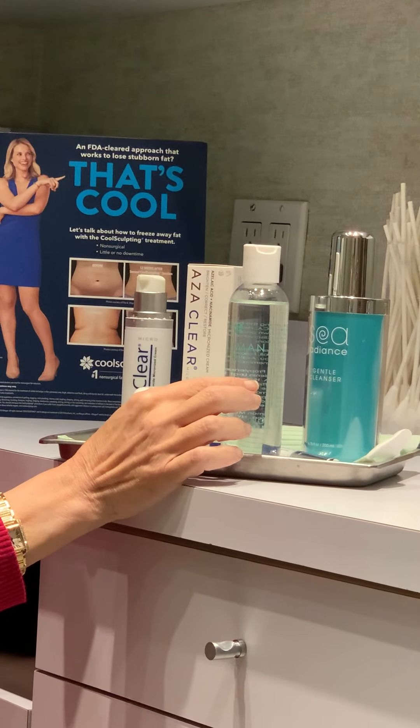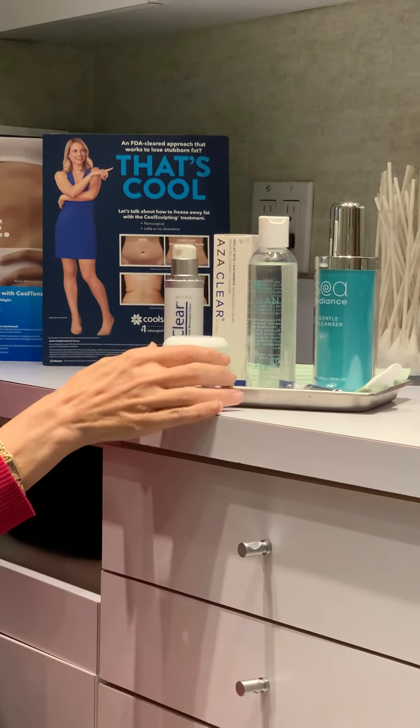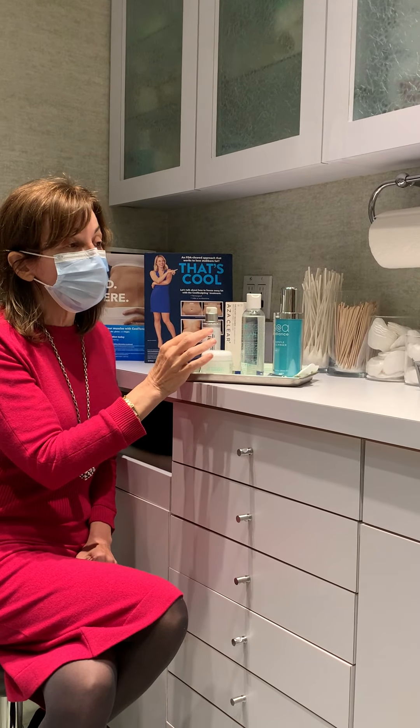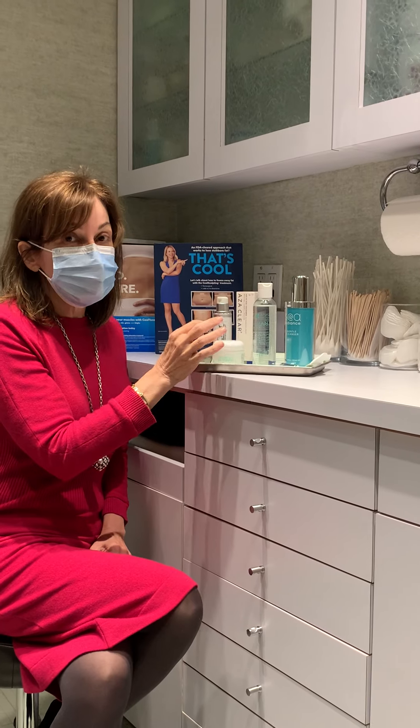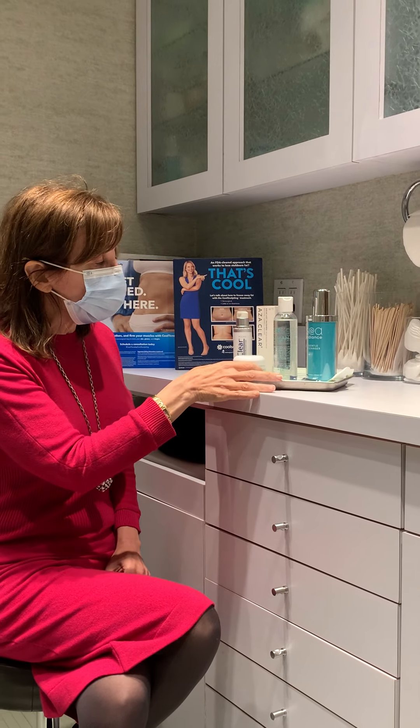The next step is a moisturizer. It's a light aloe-based moisturizer, and we put a light amount of metronidazole, which is a strong antibiotic to kill the bacteria. You can put that under your mask or anywhere that you tend to break out.